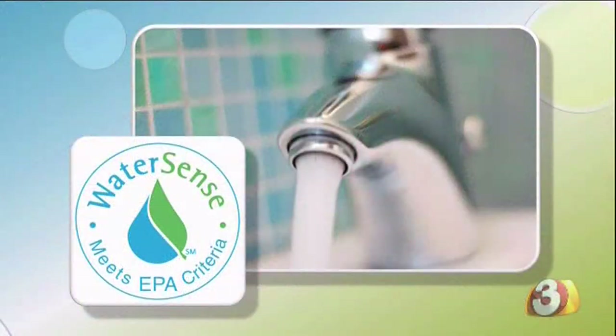If you're fixing up and replacing older appliances, you can replace them with new ones that have the EPA WaterSense logo, because it'll help you increase your efficiency by 20 percent.